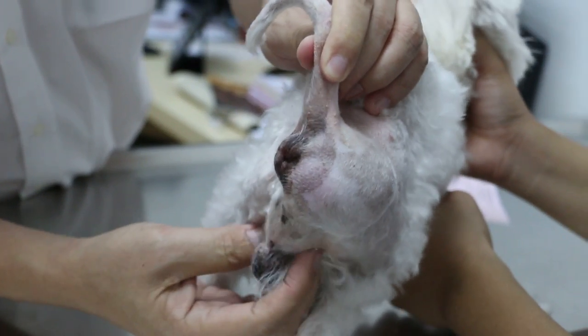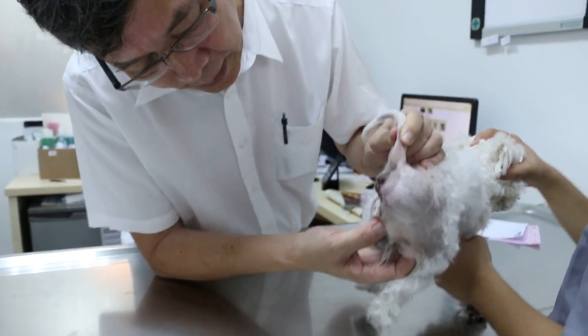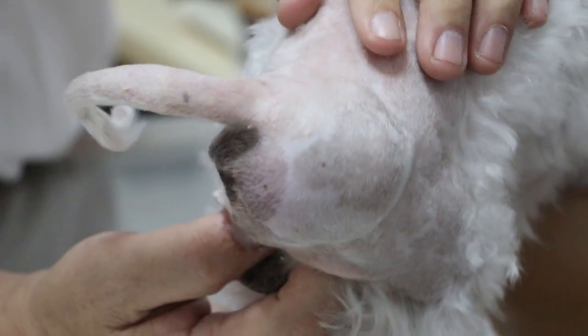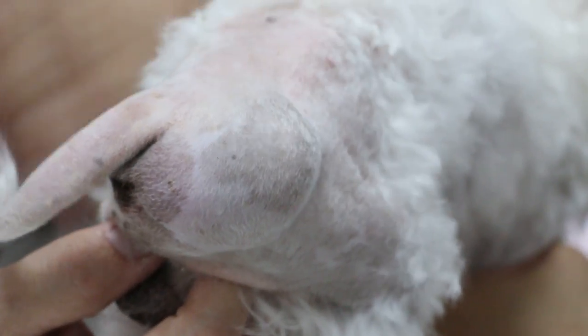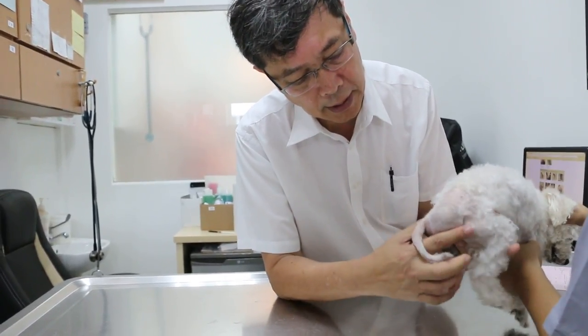Perineal hernia happens mostly in male dogs that are not sterilized. This one is not sterilized and there's also a retained testicle here. It's very rare in female dogs. It's believed to be due to testosterone, which affects the pelvic diaphragm — the opening becomes loose, the muscles split, and the intestines, omental fat, and sometimes the bladder and prostate come out.